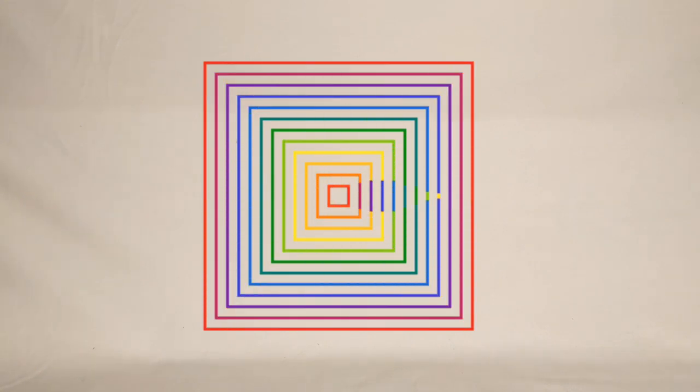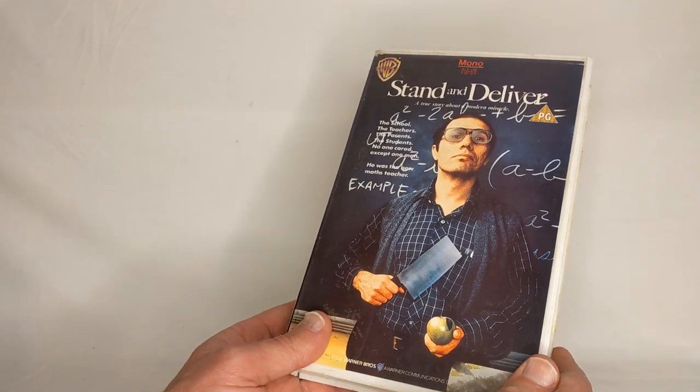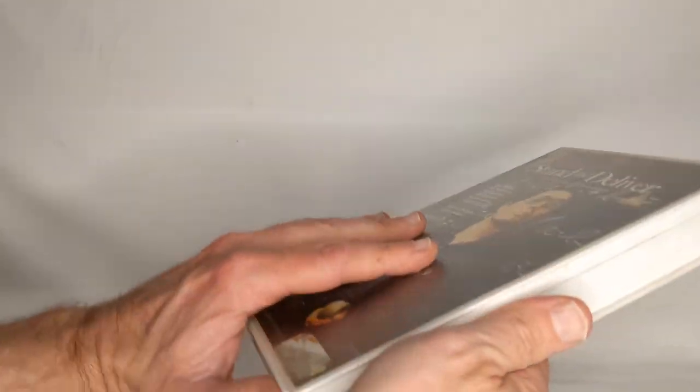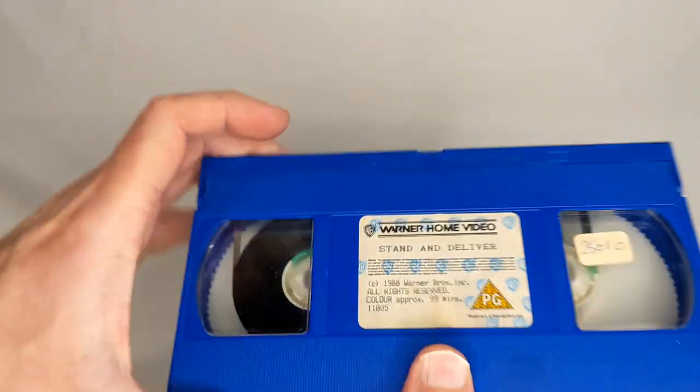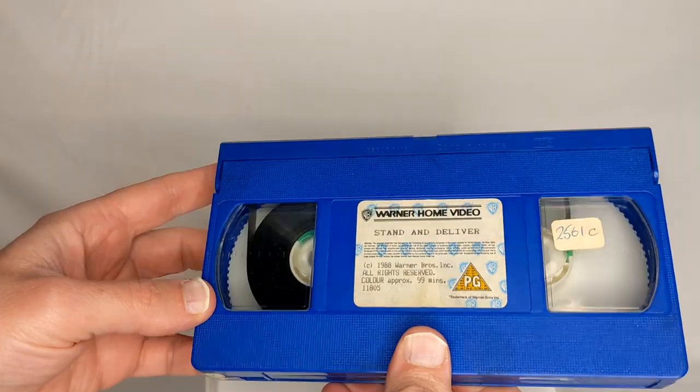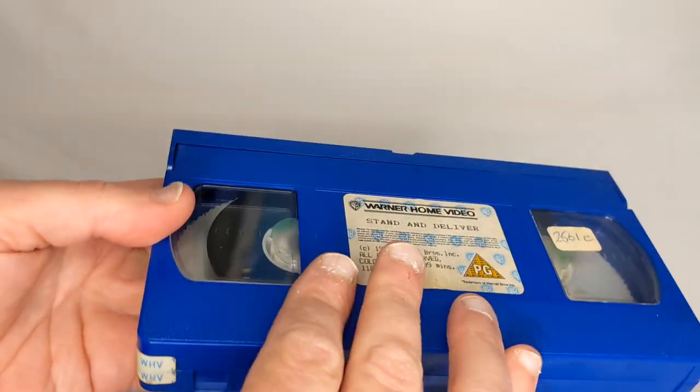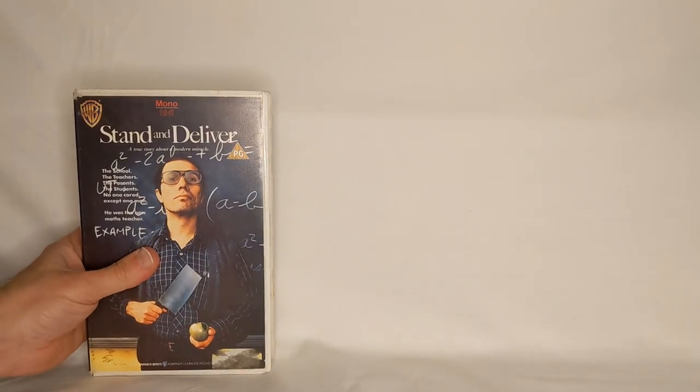Today we're going to look at more colourful VHS tapes, this time ex-rentals. Oddly enough, a serious school drama, Stand and Deliver, based on a true story about inner-city schools, actually has a funky blue tape. The whole thing is blue. It's nice to have — just pop that one there.